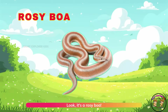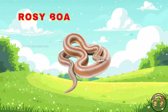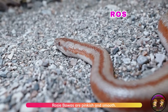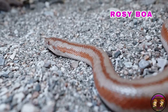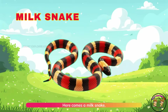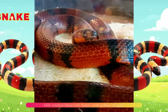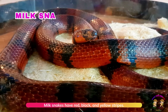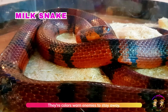Look, it's a rosy boa. Rosy boas are pinkish and smooth. They love hiding under rocks. Here comes a milk snake. Milk snakes have red, black, and yellow stripes. Their colors warn enemies to stay away.